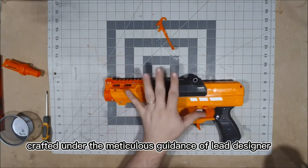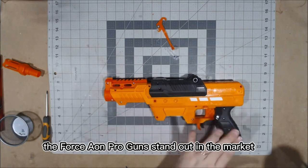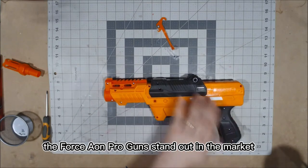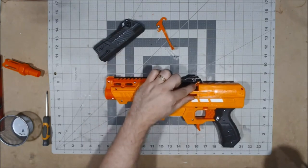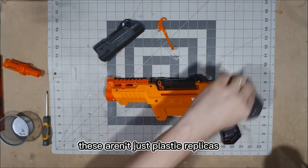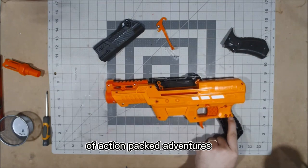Crafted under the meticulous guidance of lead designer Mark Stevens, the Force Aeon Pro guns stand out in the market due to their fusion of advanced technology and innovative design. These aren't just plastic replicas — they're portals to a universe of action-packed adventures.